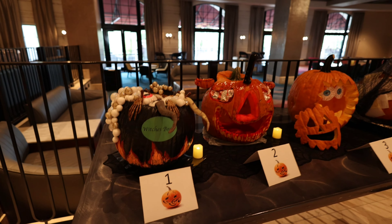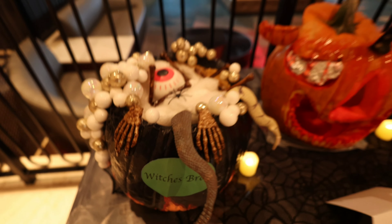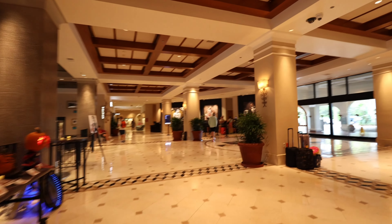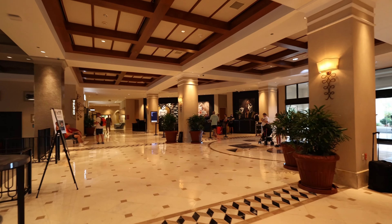They put a lot of work into these. Hats off to all of them. Witches brew — oh, that's pretty cool. Here's the main lobby.